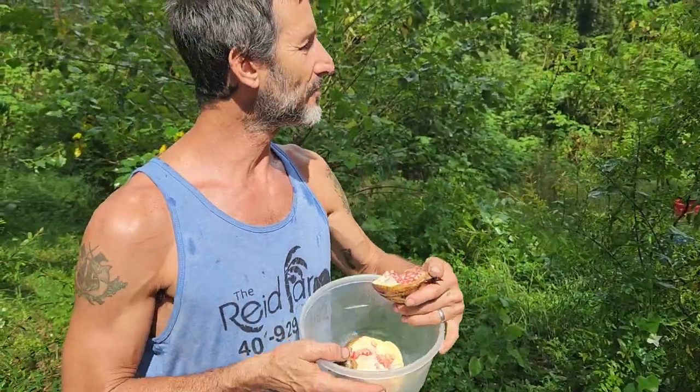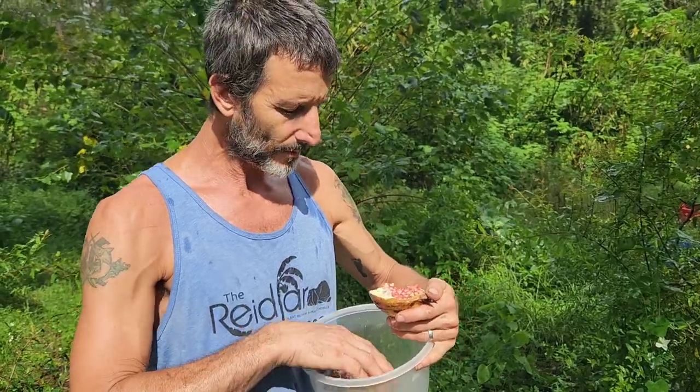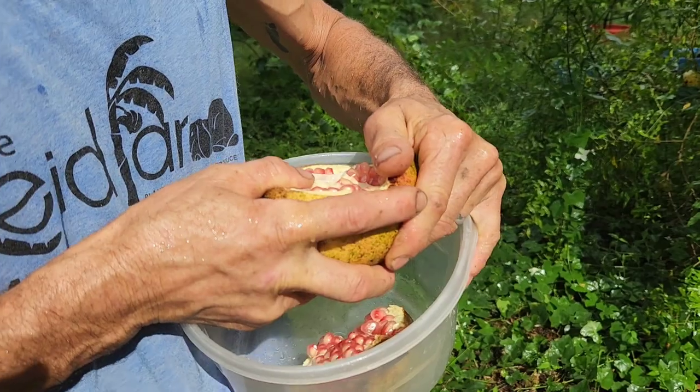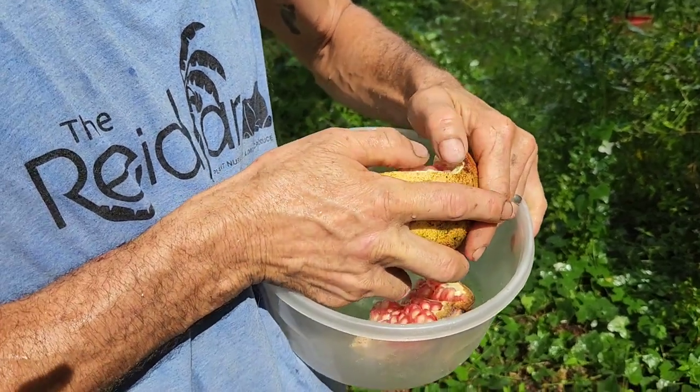I've eaten a lot of pomegranates in my life. This variety is Vietnamese Red — absolutely the best pomegranate that I have found. Really super easy to grow here.